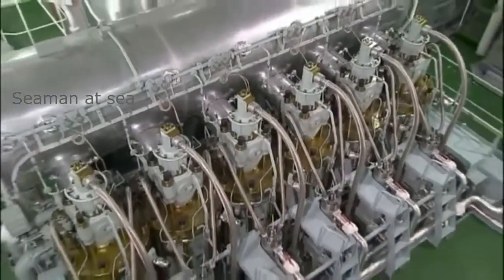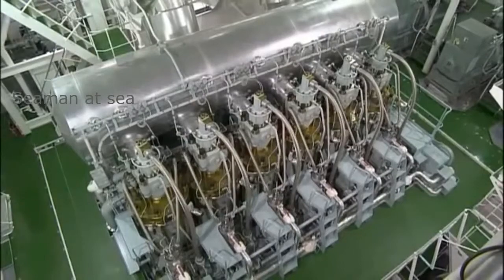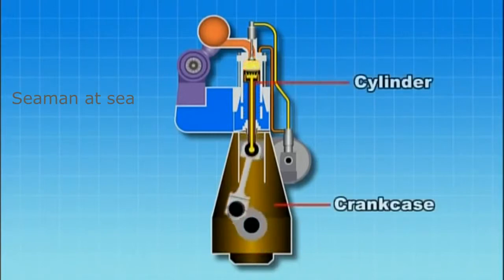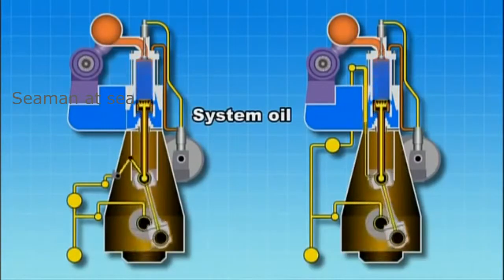This section gives an explanation about the lubricating oil used in marine diesel engines. In a crosshead two-cycle diesel engine, the cylinders and the crankcase are separated. The cylinder liners are therefore supplied with cylinder oil, while the components in the crankcase are lubricated with the system oil.